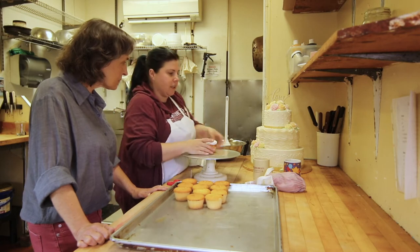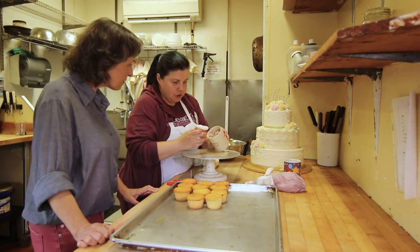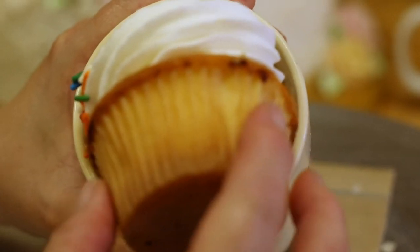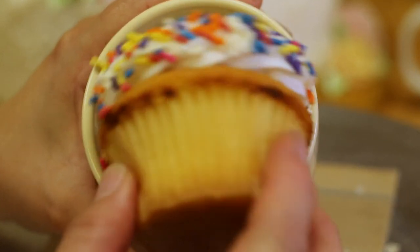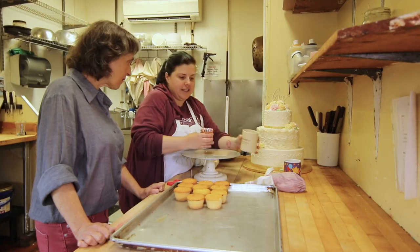So to make it super fancy, we're going to take a little bit of these beautiful jimmies, and we'll just kind of roll the cupcake around and get the outside edge. They just stick right to the icing while everything is nice and fresh.